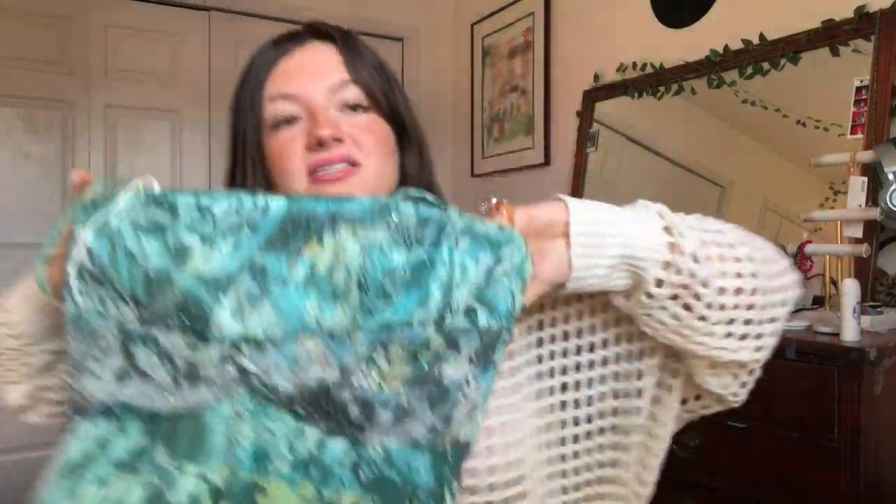Then this vintage dress — it's by the brand Alex Evenings. And it's just like silky inside, and it's just like billowy and beautiful, and there's like sequins here. Just like an absolutely beautiful dress overall.